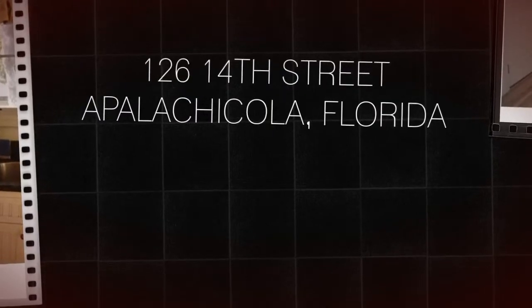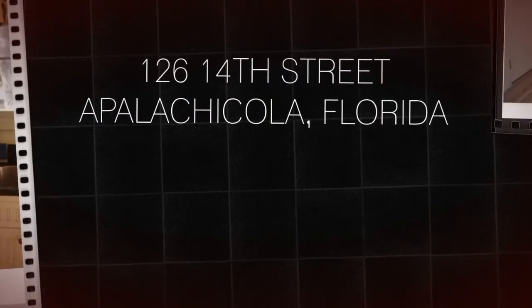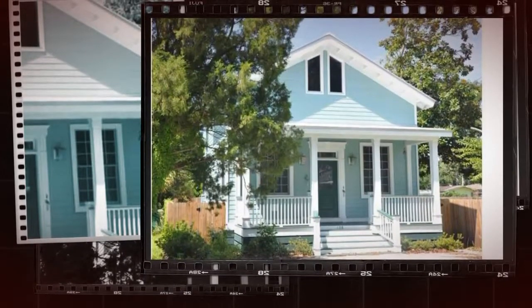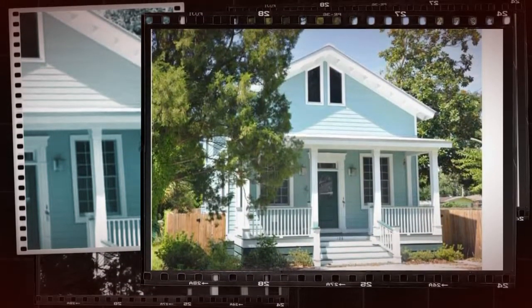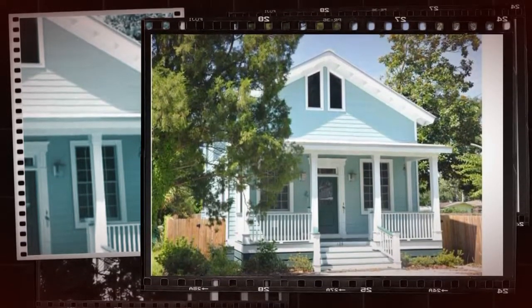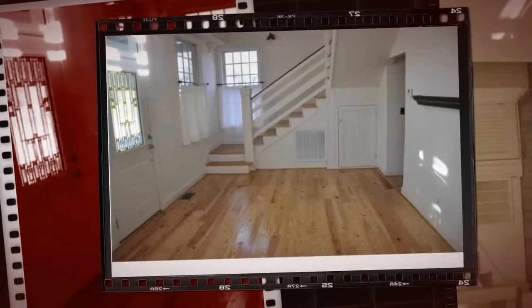126 14th Street, Apalachicola, Florida. Charming classic Florida cottage in the north historic district of Apalachicola. This two-bedroom, two-bath home was built in 2007 and is in turn-key condition.